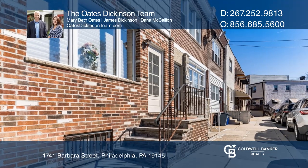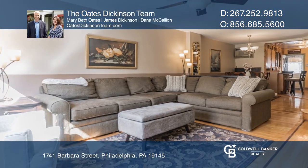Come see this three-bedroom, one-and-a-half-bath home on a quiet street in South Philadelphia.